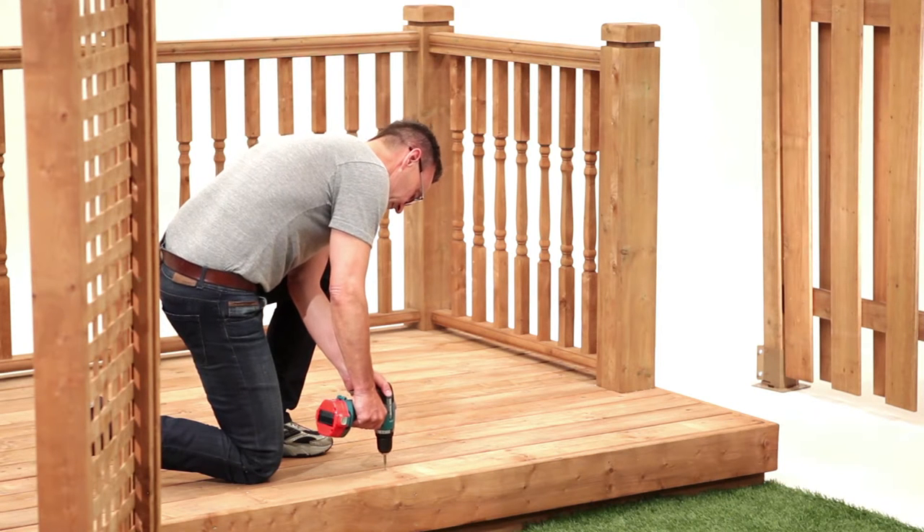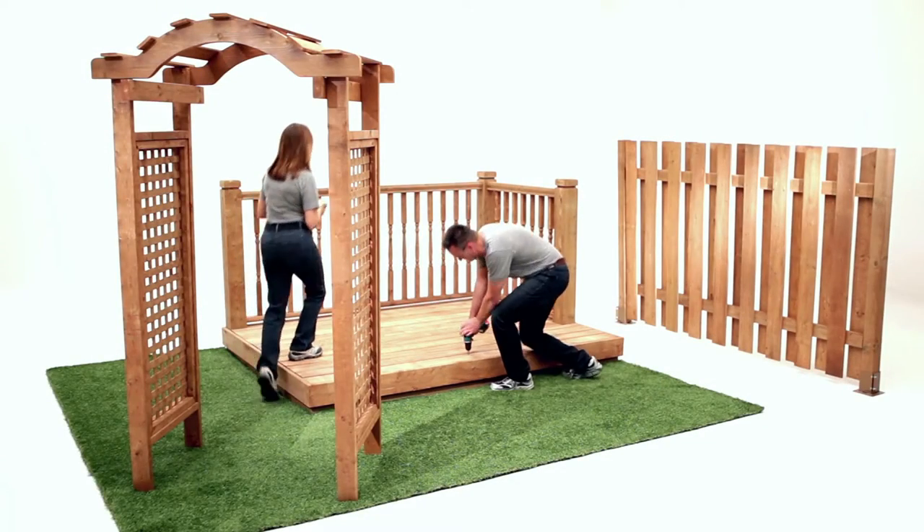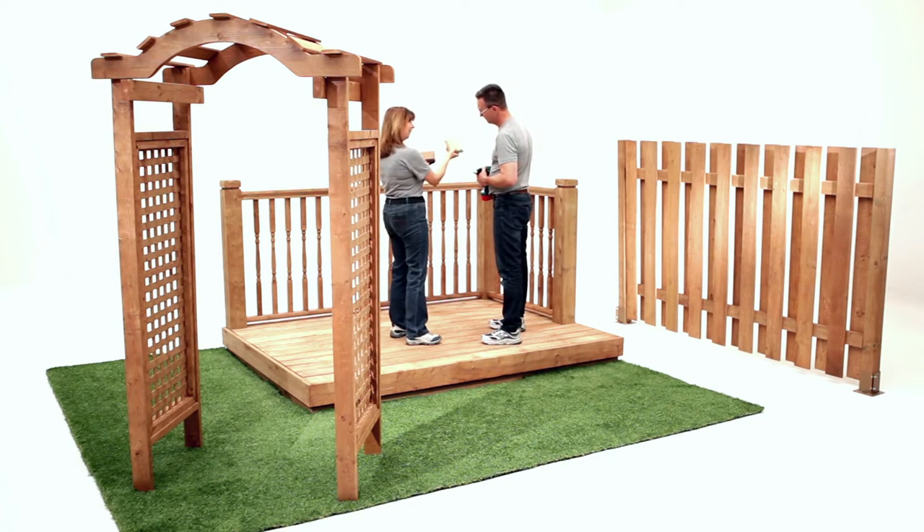Color pigments are injected together with the wood preservative to give your deck a unique earth tone color that is rich and durable. With both durability and color, Goodfellow Terra is setting a new standard for treated wood.